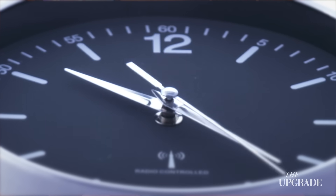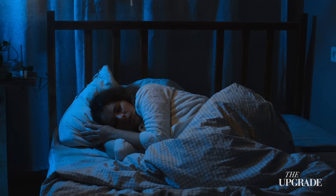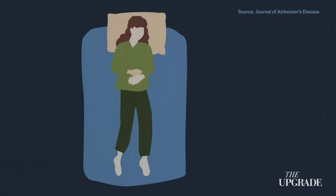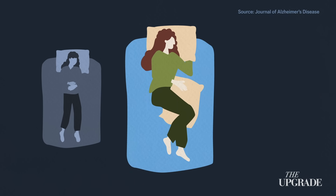It all begins with timing. You should aim to be in bed by 10 to 11 p.m. at the latest, to match the brain's natural rhythm. The environment also matters — keep a cool, dark, and quiet room; it signals to the body that it's time to sleep. No screens an hour before bed, to let melatonin rise naturally. Interestingly, position helps as well: studies suggest that side sleeping allows better brain drainage than lying on your back.